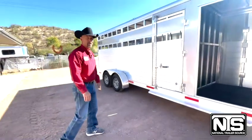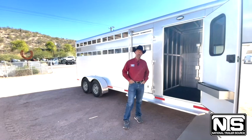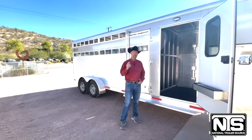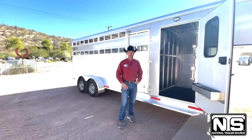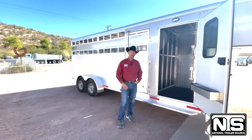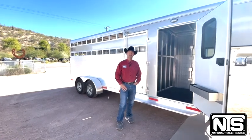This trailer is priced at $25,291 here in Wickenburg, Arizona. However, for what's left of November, we're going to take an additional $1,000 off. This trailer's manufacturer suggested retail is over $33,000, so for the month of November it's $1,000 off the $25,291.